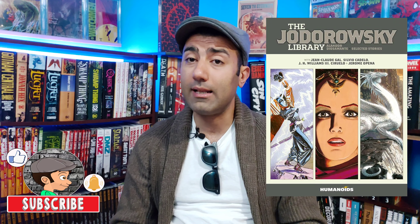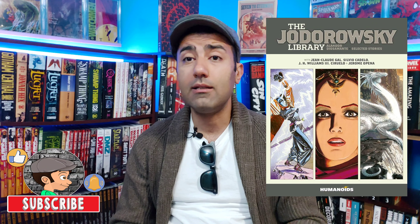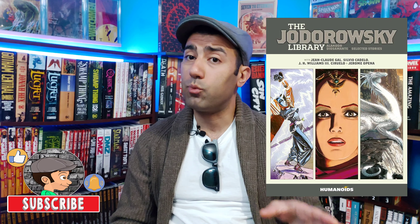The first book on my list for this month is the Jodorowsky Library Collection book number four. This collects the Saga of Alandor, which was never previously released in English, so I'm definitely looking forward to this. It also includes Dio Samante and some selected short stories from a previous compilation book he released called Screaming Planet. These books are turning out to be pretty awesome — they're high quality and a lot of these stories are out of print, so it's very nice to see them in a collection format.